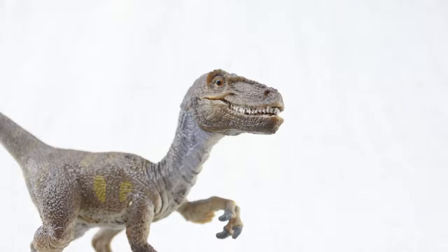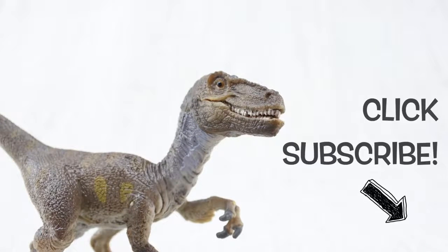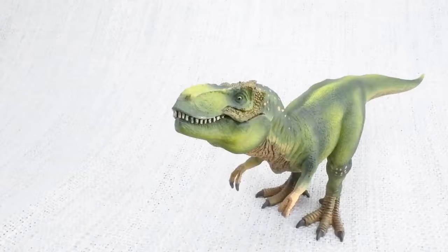To learn about more dinosaurs, please make sure you subscribe or click the links at the end of this video.